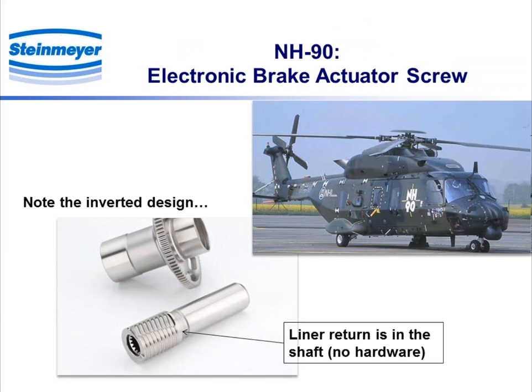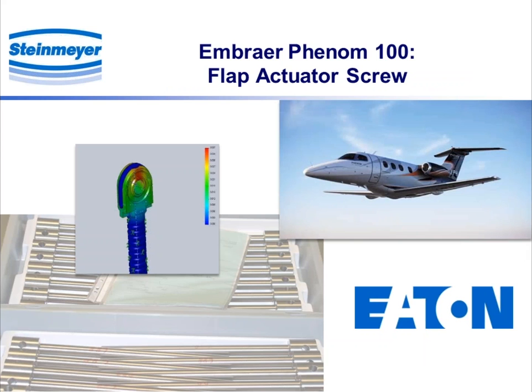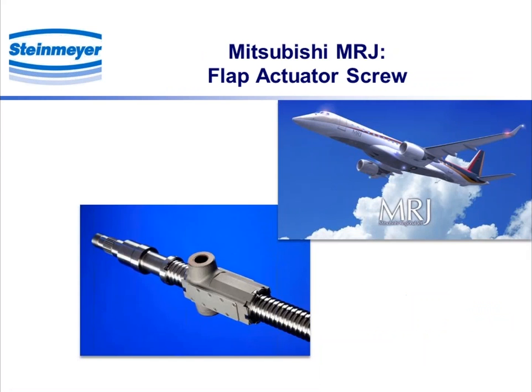This next example is an electronic brake used on a helicopter. Note the inverted design — the return is in the shaft but still utilizes the liner, with no additional hardware holding it in place. Flaps for the Embraer Phenom 100. And a flap screw for the Mitsubishi MRJ — that one is made out of Cronodur.